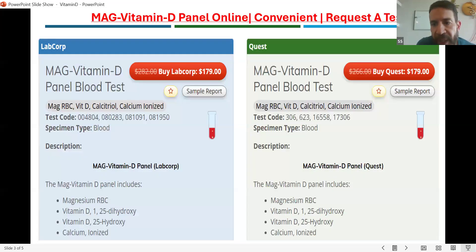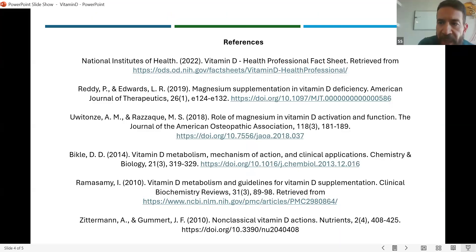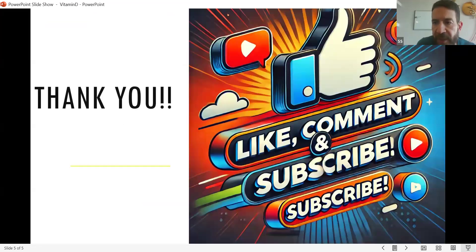The lab work I'm recommending is the magnesium vitamin D panel blood test — I'm going to leave the link to this lab test where you can get it. You will get magnesium RBC, the inactive form serum vitamin D, and the active form vitamin D along with calcium. This combo is very good because they work together. We want to assess the whole network — not just a standalone inactive vitamin D — to see if everything is working and intact, rather than getting lab work that is inefficient and may not give you much information. Thank you so much, and you guys have a good day.